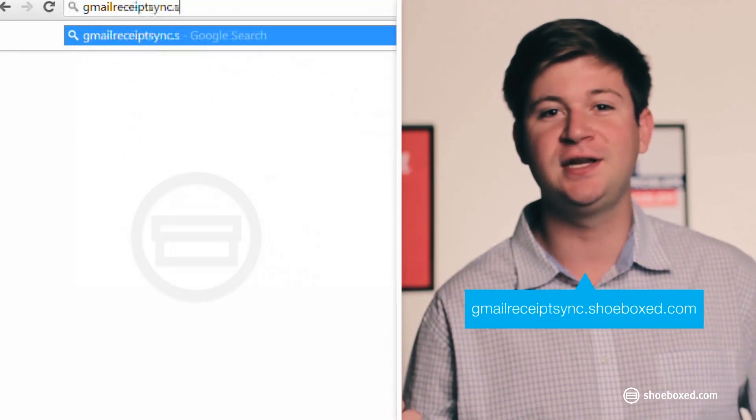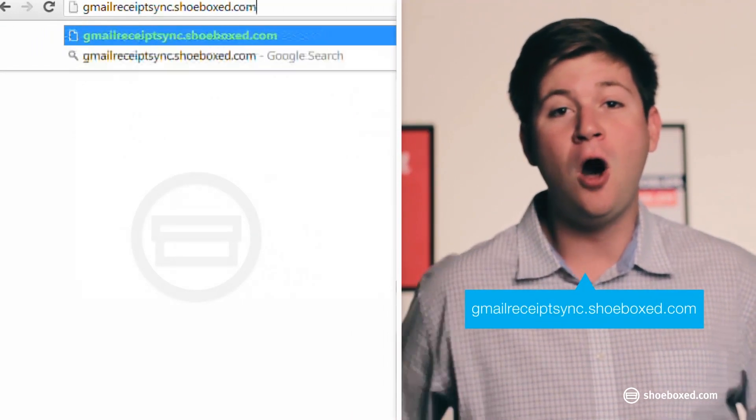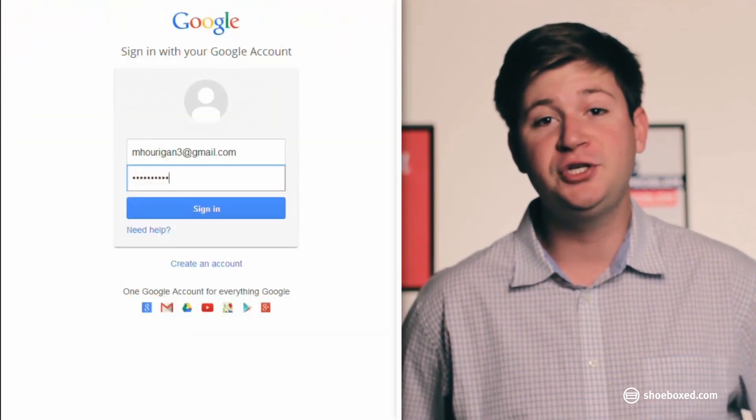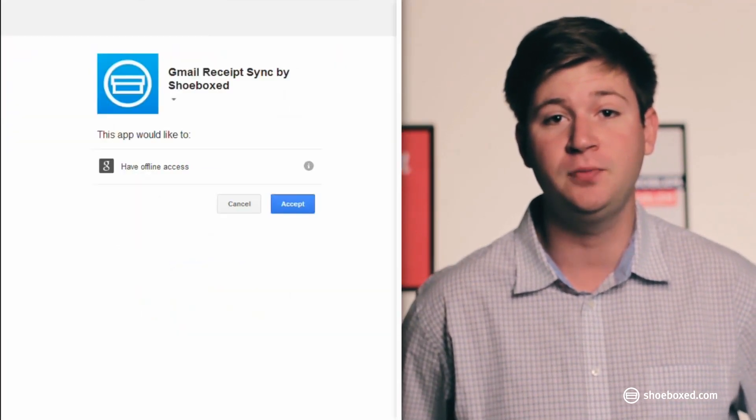Simply visit gmailreceiptsync.shoeboxed.com, authorize Shoeboxed to check your email for receipts, let us know which Gmail account you want us to link to your Shoeboxed account, and that's it. From now on, all your e-receipts will flow seamlessly into your Shoeboxed account for processing.